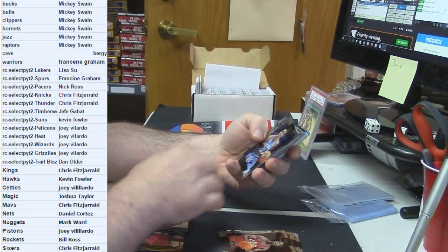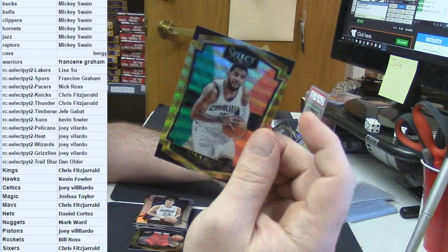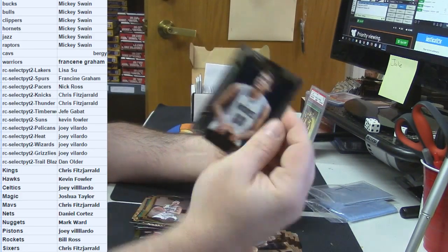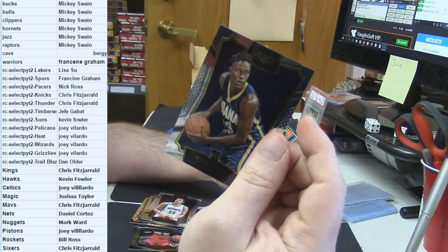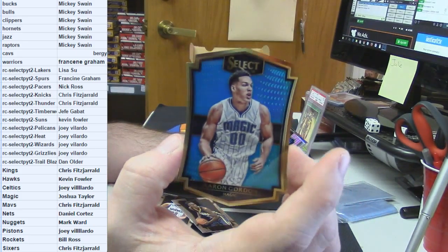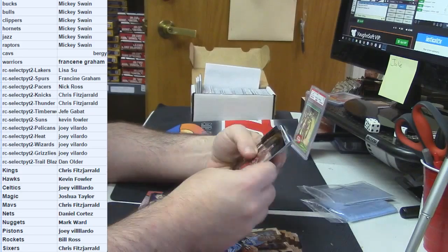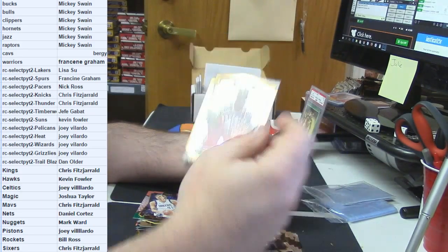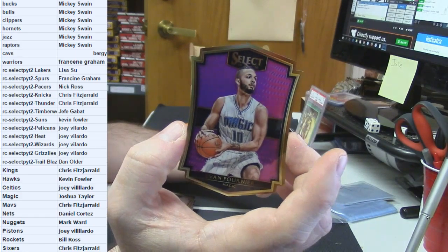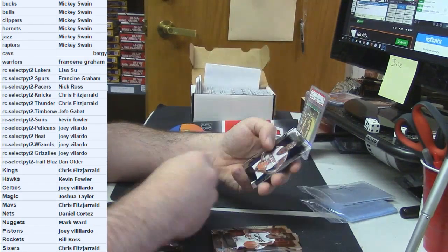Greg Monroe gold frame. Zonja prism rookie. Kyrie Irving gold frame tricolor. Jeremy Lin gold frame. Nemanja rookie. Miles Turner rookie. Aaron Gordon die cut, $1.99 for the Magic. Dirk tricolor. Norman Powell gold frame rookie. Evan Fournier, $2.99 for the Magic, die cut. Andre Drummond gold frame.